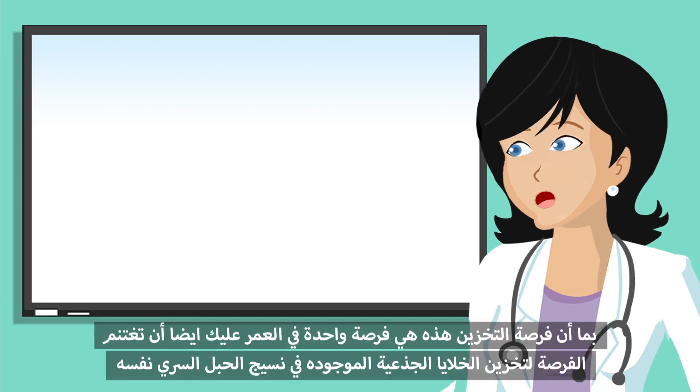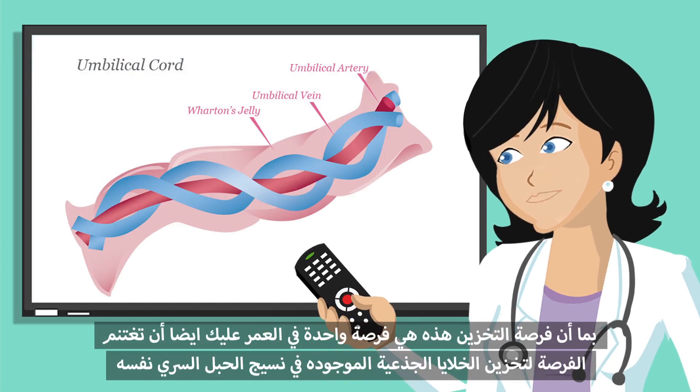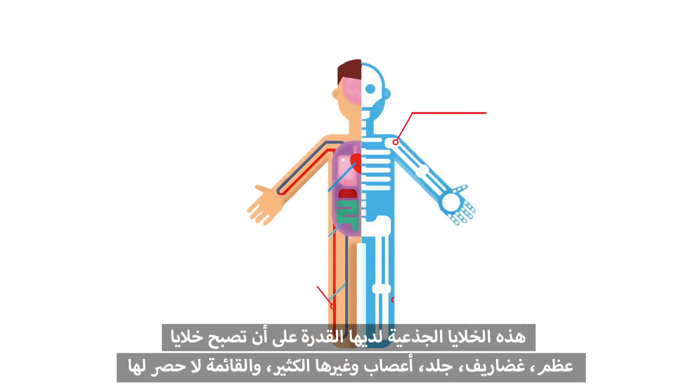As this is a once-in-a-lifetime opportunity, you should also take advantage to store the stem cells that are found in the umbilical cord tissue. These stem cells have the ability to become new bone, cartilage, skin, and many more. The list is endless.